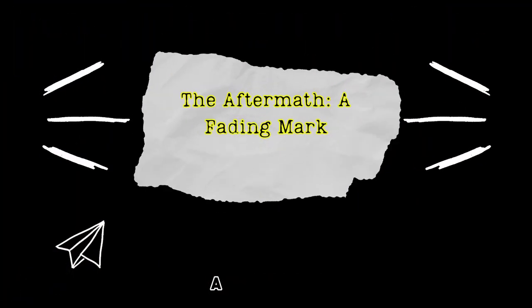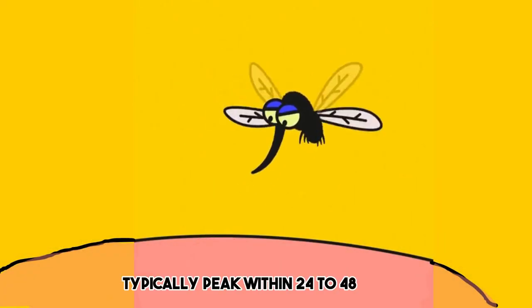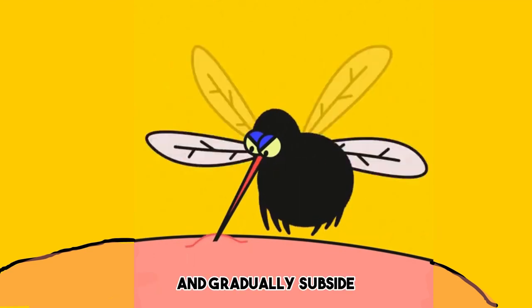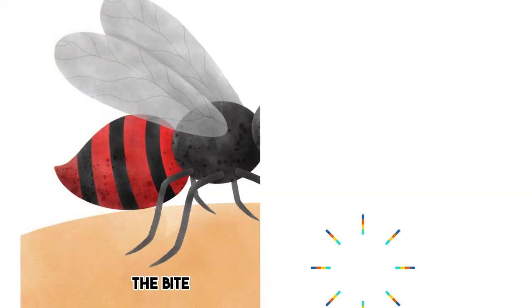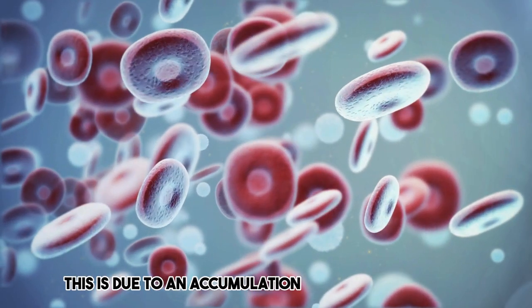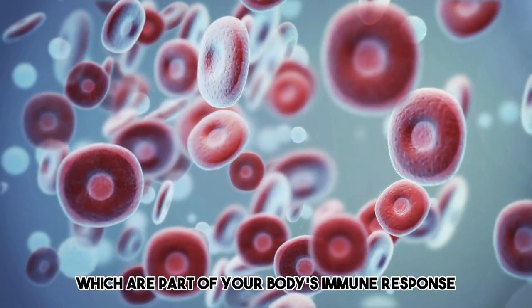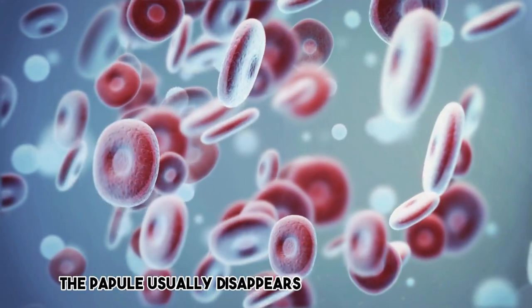The aftermath is a fading mark. The swelling and redness around the bite typically peak within 24 to 48 hours and gradually subside. In some cases, the bite may develop into a papule — a raised, solid bump. This is due to an accumulation of white blood cells, which are part of your body's immune response. The papule usually disappears within a week or two.